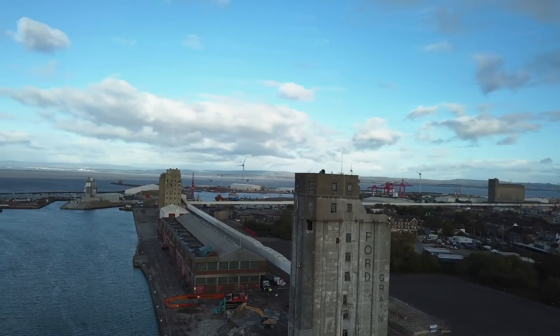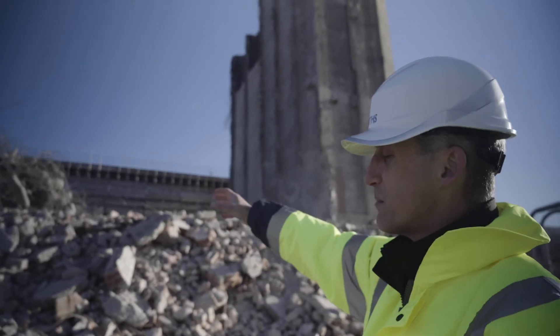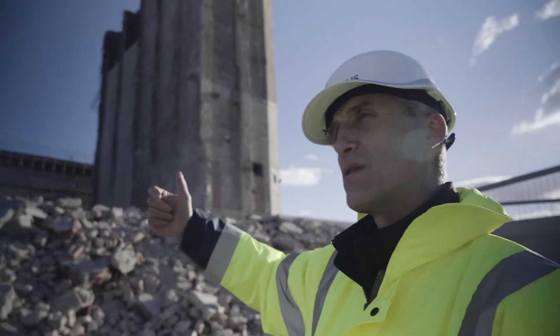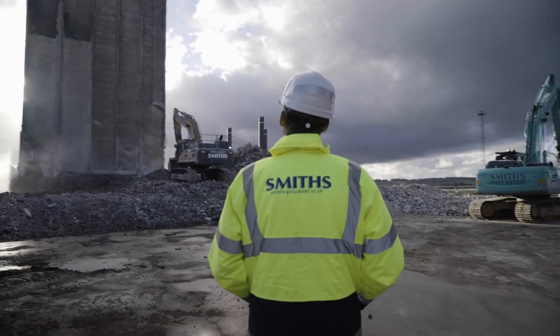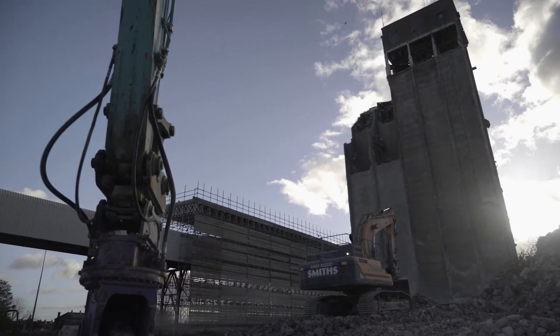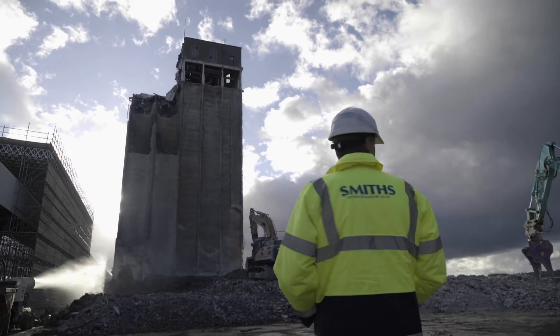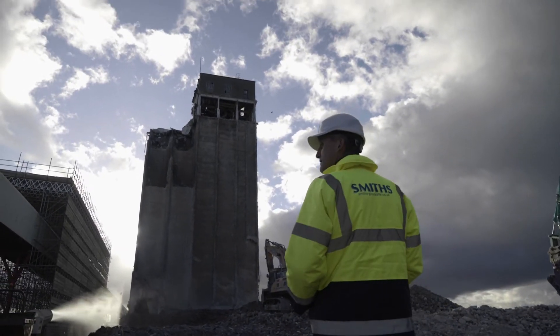The plan currently is to process the building we've taken down to date. The port has employed us to recycle — they have a great recycling ethos. All the concrete and all the reinforcement you can see adjacent to the building now will be processed and crushed by a mobile crushing plant to make aggregate that the port will use on site.